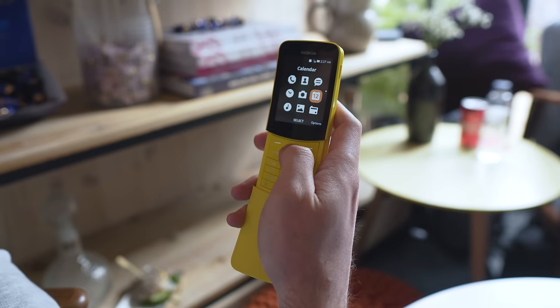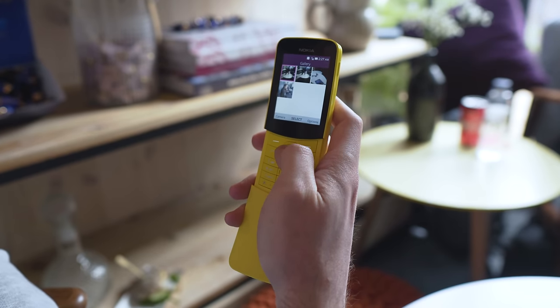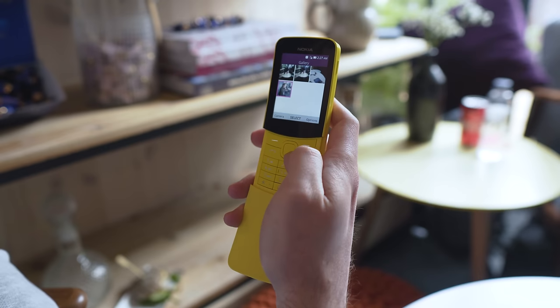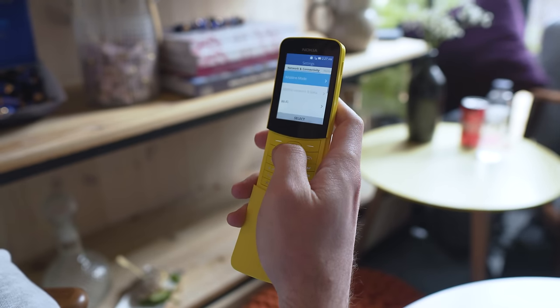The 8110 runs something called Smart Feature OS, which has its roots in the Firefox OS. At first glance, it's not that much different from last year's 3310. As you'd expect, there is no touchscreen — all navigation on the menu is done with the physical buttons.